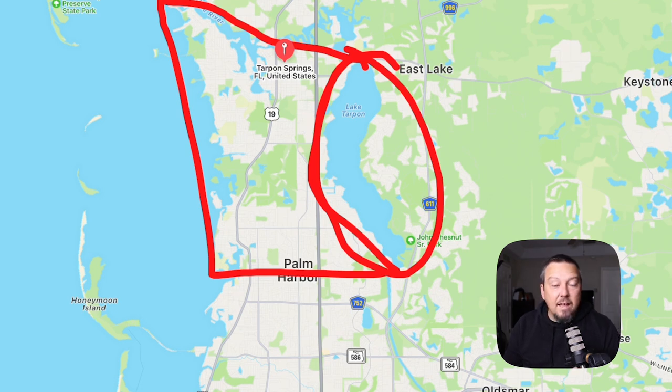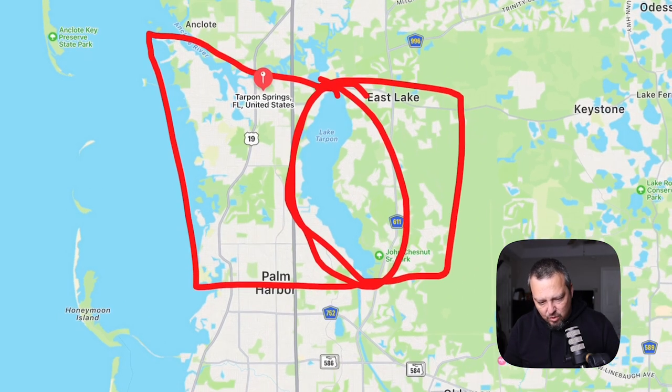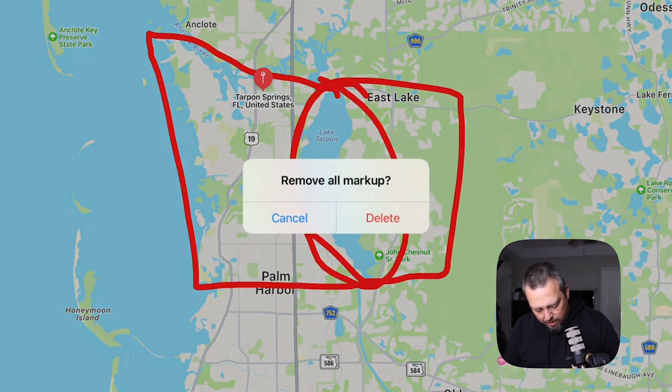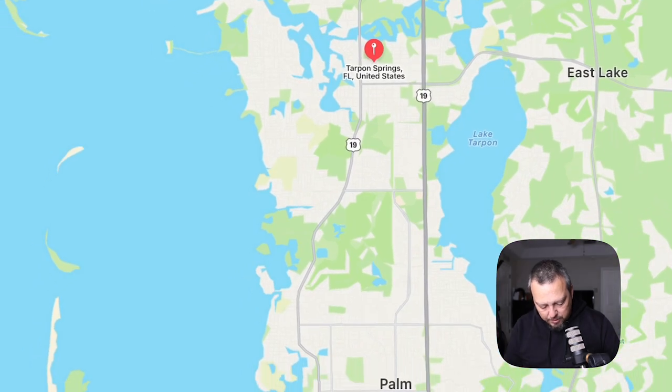Lake Tarpon itself is awesome and has a lot of fun boating activities, so you can check that out too. East Lake, in my opinion, is the eastern part of Tarpon Springs, but really East Lake and downtown — the west side of Tarpon Springs — are kind of two different places. If you're thinking about moving to Tarpon Springs, that's one thing, and if you're thinking about moving to East Lake, that's another thing. This video focuses on the west part of the Tarpon Springs area.